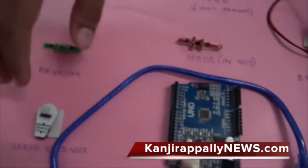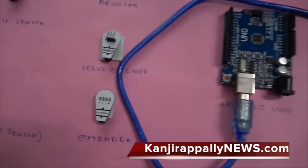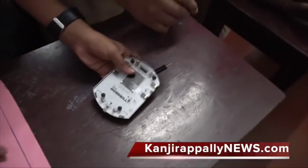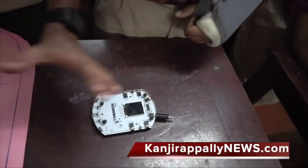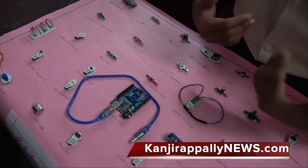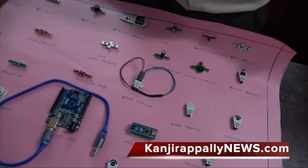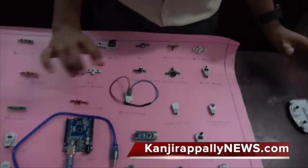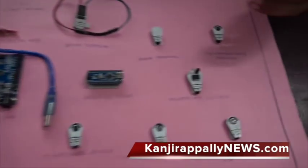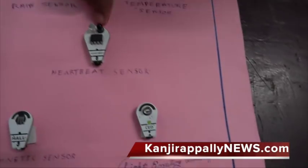It becomes a sensor. Here is a servo on the extra. We have to call it a motor. Now we have to call it another servo motor — this servo is the same as what we call a motor. There is also an air sensor, rain sensor, temperature sensor, and hardware sensor.